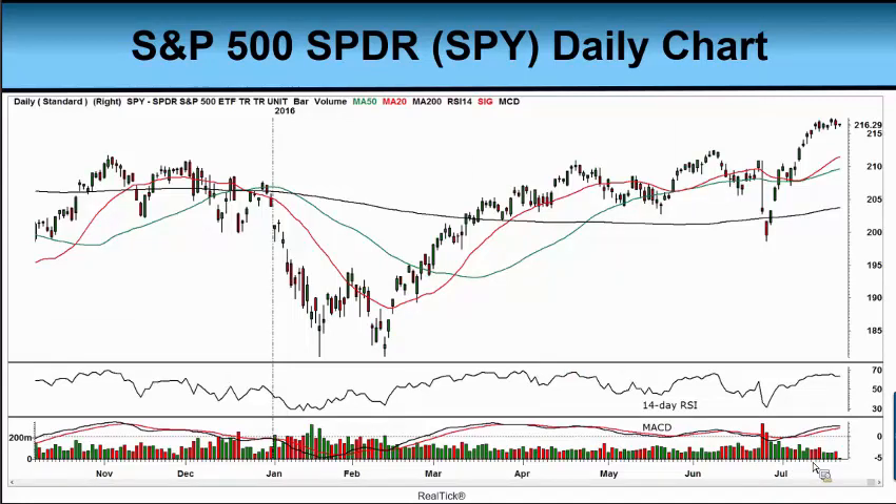As we look at our S&P 500 SPY right now, we see that when I captured this chart this morning, it's trading at $216.29 — that's right around 2162 on the S&P 500 itself. We note here that Wednesday, a couple of days ago, the SPY made an all-time high of $217.37. So that's pretty good.